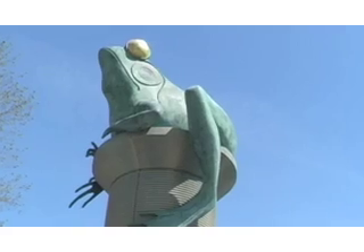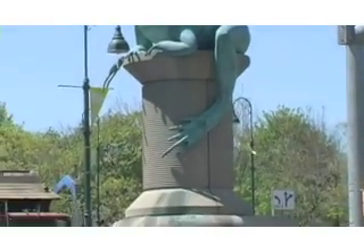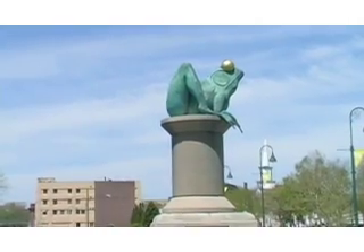If you've been looking for big frogs and you need them on spools of thread, Willimantic, Connecticut is the place for you.